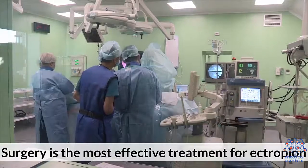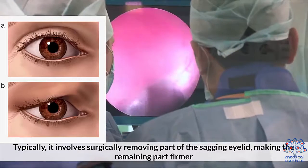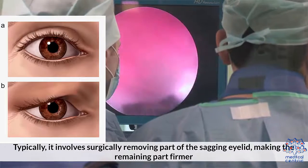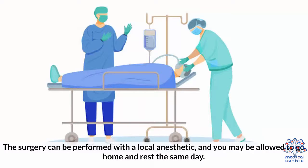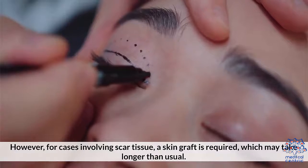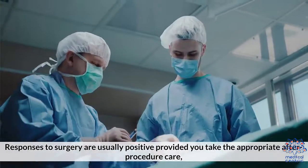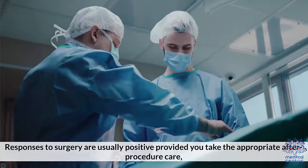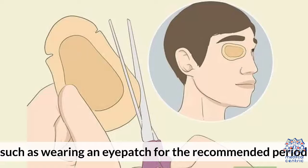Surgery is the most effective treatment for ectropion. Typically, it involves surgically removing part of the sagging eyelid, making the remaining part firmer. The surgery can be performed with a local anesthetic, and you may be allowed to go home and rest the same day. However, for cases involving scar tissue, a skin graft is required, which may take longer. Responses to surgery are usually positive, provided you take appropriate after-procedure care, such as wearing an eye patch for the recommended period.